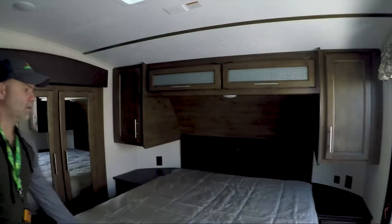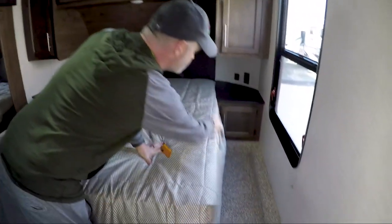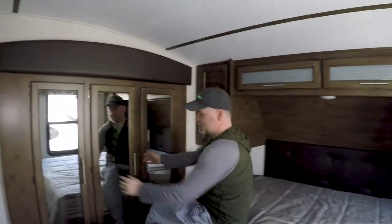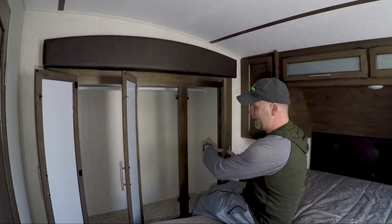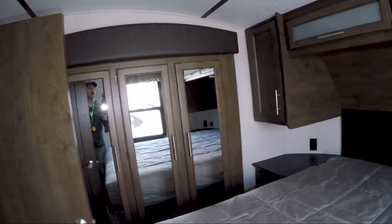Coming into the bedroom, there's a queen-size bed with his-and-her wardrobes and some storage down on the sides for books or whatever. There's also a nice closet area, very similar to what we have in our Puma - you can keep stuff on the bottom as well as hang clothes. And probably the best part of why I call it a family model: for mom and dad, you have a nice half bath right off the bedroom, which is really convenient. There's also a TV mounting bracket in the bedroom.